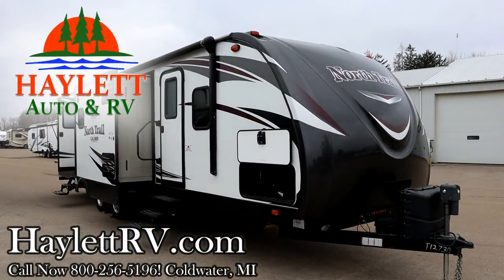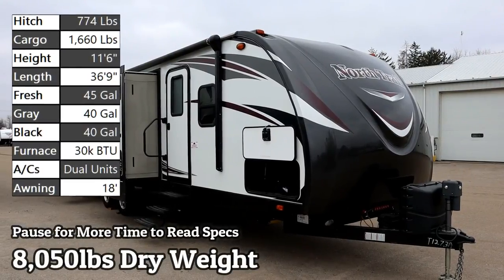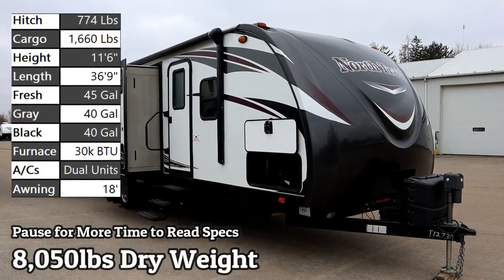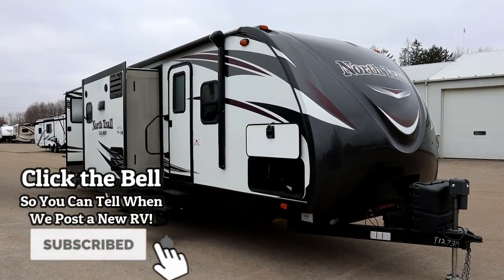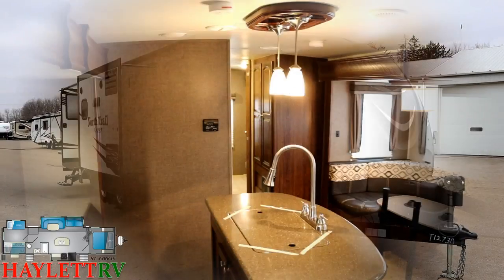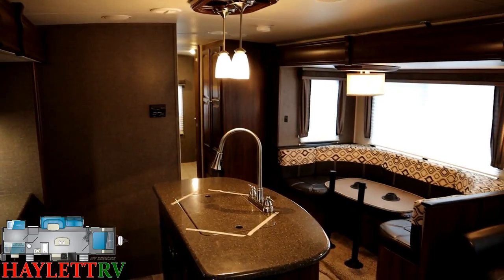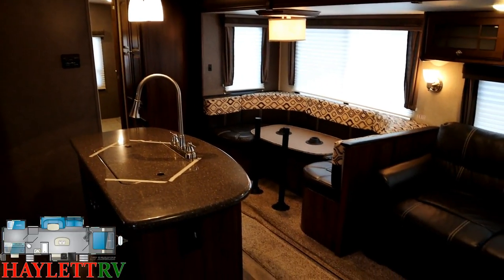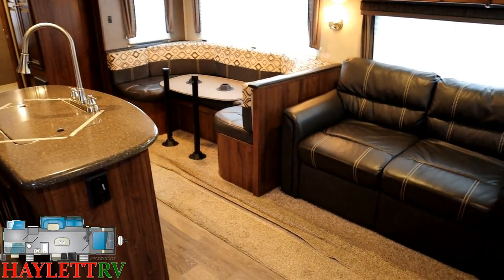Just over the 8,000 pound mark, we've got an extremely well-kept late model triple slide bunkhouse with island kitchen, opposing living room slides, bunk slide, big camp kitchen, bath entry door. The moment I saw the outside of this RV, I was like yeah, this is one that's probably been extremely well kept — it's just got all the right looks.